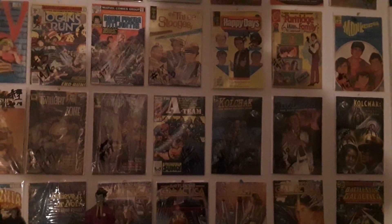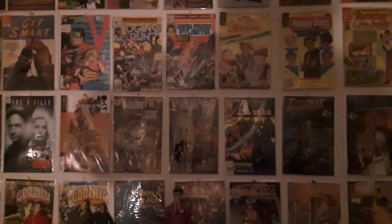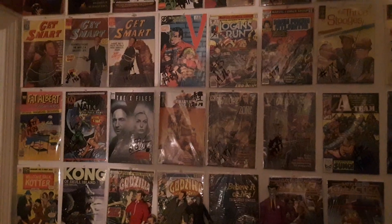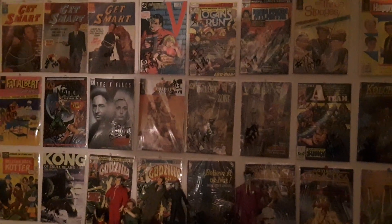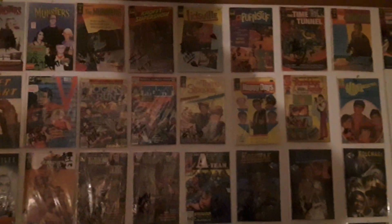Greetings, YouTube. Fat Comic Book Guy here in the vault of comics, checking out the really cool comics. These comics you're looking at here, they're all based on classic old television shows — kind of my favorites.